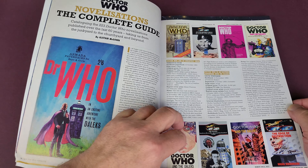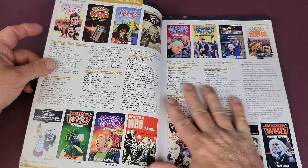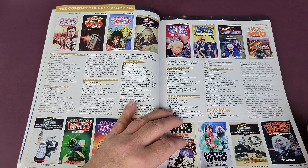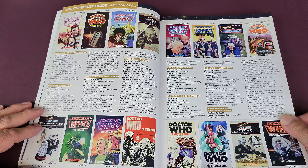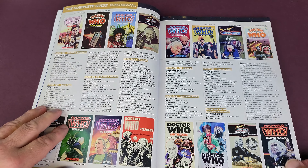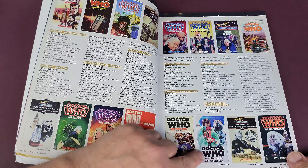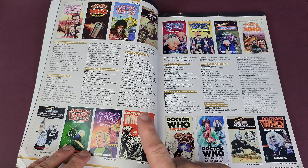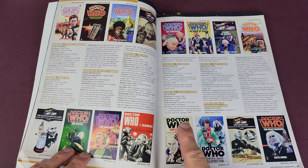Doctor Who magazine have covered the original Target books a couple of times in recent years. There's a Blood Cell by James Goss in there — really nice cover on that one. I love the dotting, a bit like the old Chris Achileos illustrations.